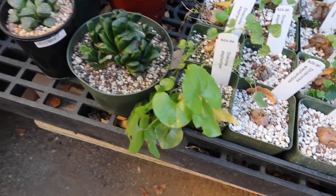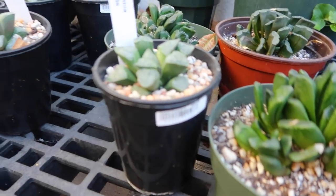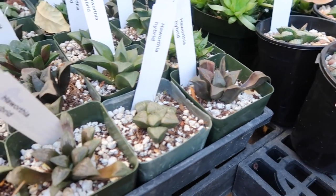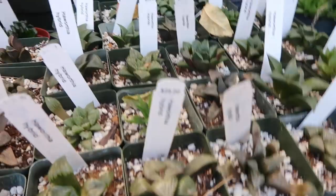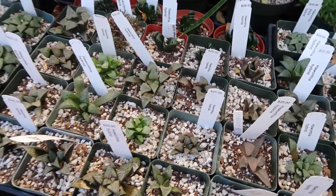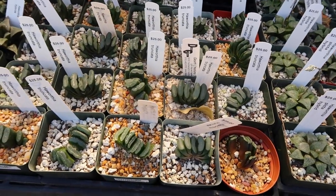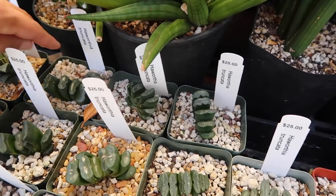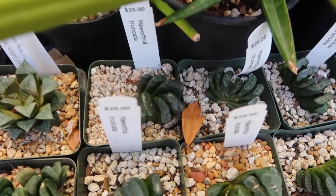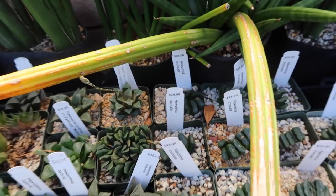Look how big this one's leaves are! And then we have all the cool haworthias here too. I love haworthias! Look at this one — so many truncata, oh my gosh. I like this one right here — specifically because it looks super shiny and I really like that look.